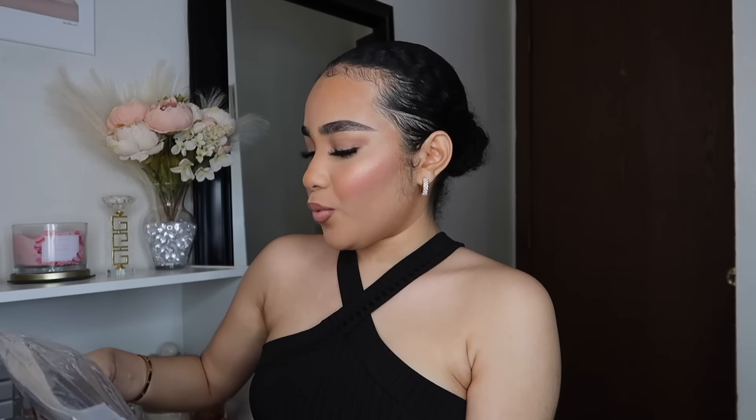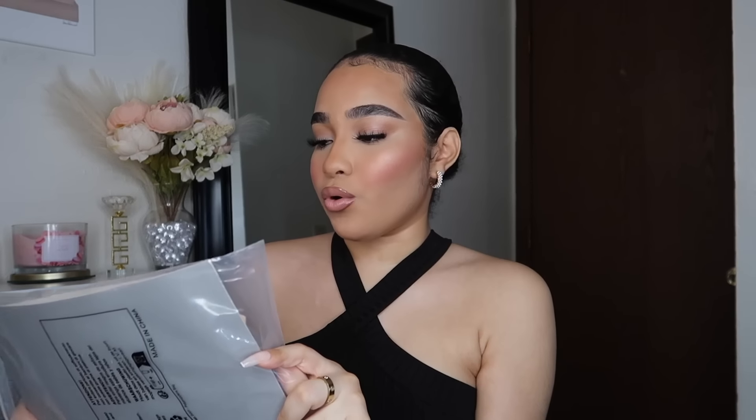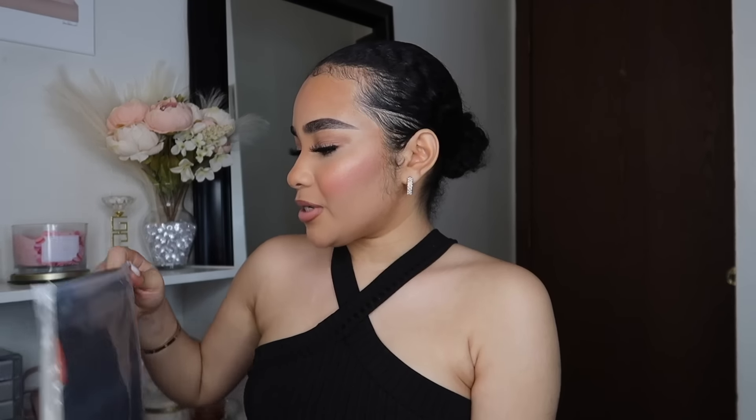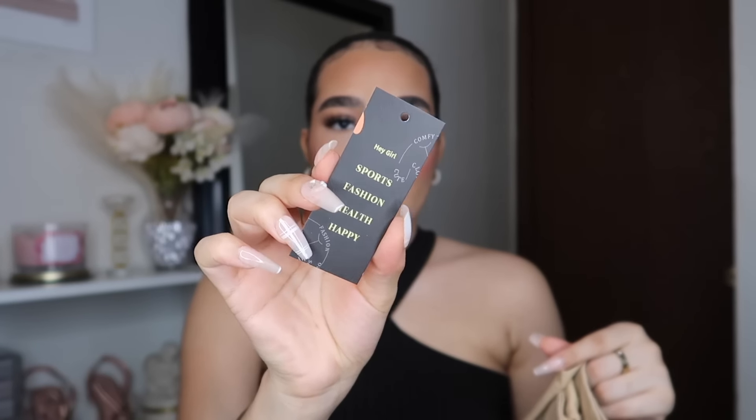I'm going to start off with fashion because I only have a few things in my fashion category. If you have a little tummy like me, you're going to love this. I decided to get two of these shapewear underwear because I wasn't sure if both are the same or if the quality is different. This one is by the brand Hey Girl Sports Fashion Health Happy.